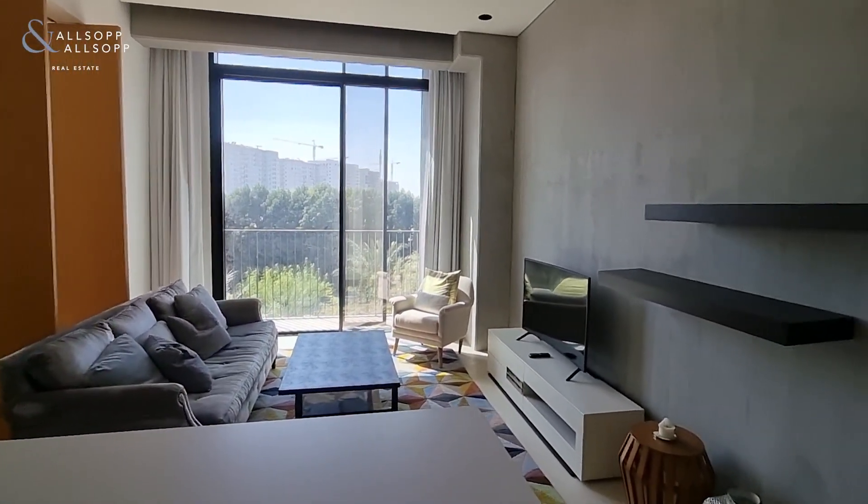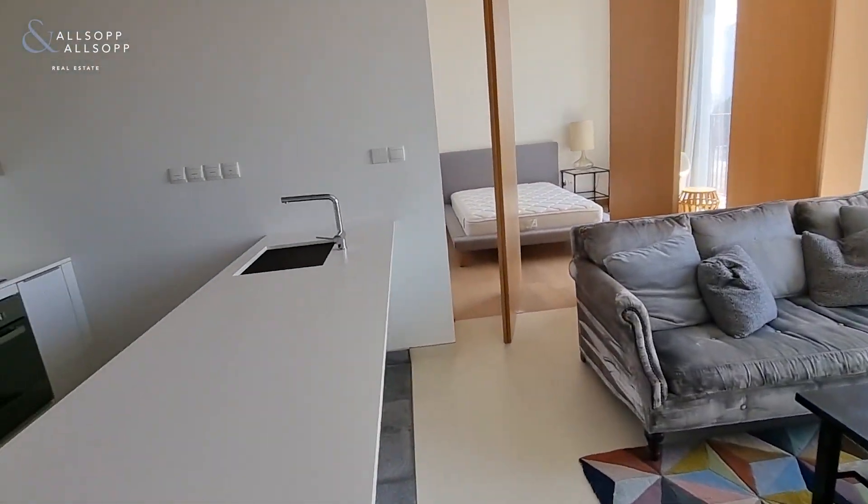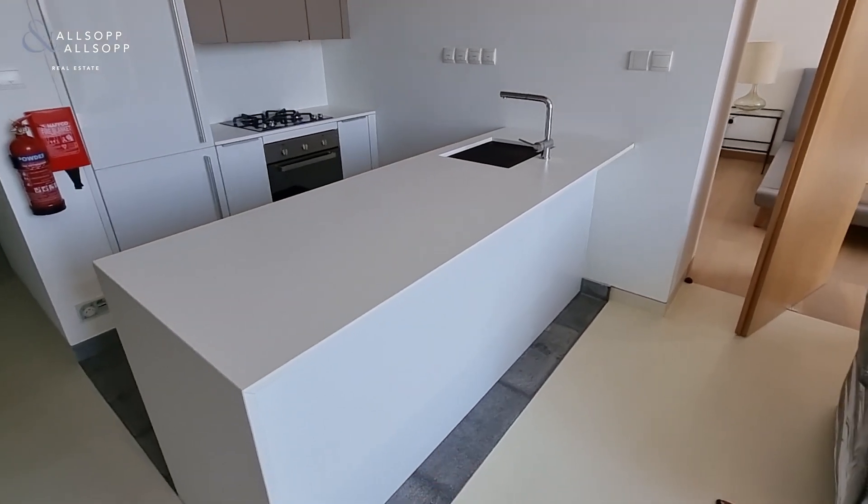In the living area you have floor to ceiling windows, room for a little breakfast dining area underneath the island.